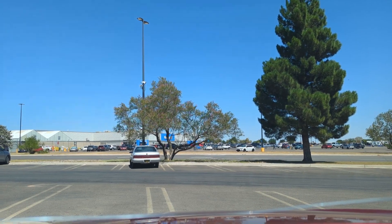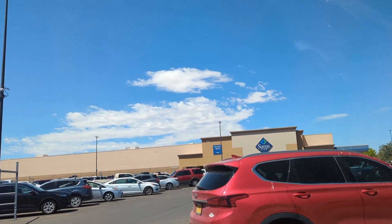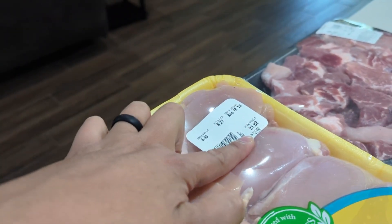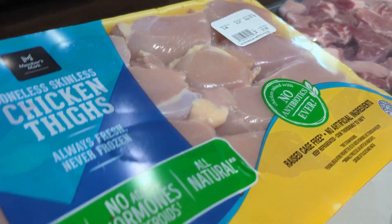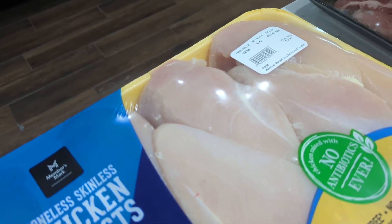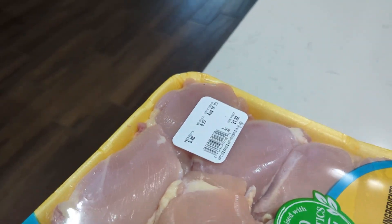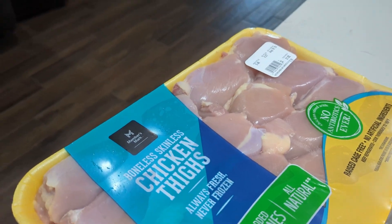So guys we are here at Sam's Club — here you go, Sam's Club, here I come! Let's go inside guys. So I got this chicken at Sam's Club — see, it's almost 22 dollars, which is about 1,100 pesos, because 50 pesos is roughly one dollar. So it's roughly 22 dollars.